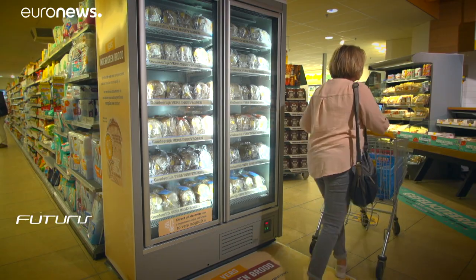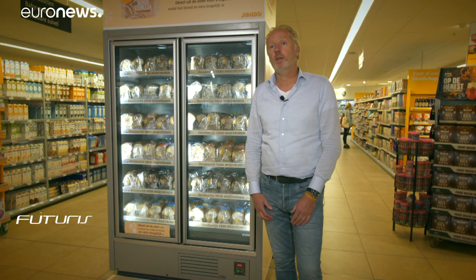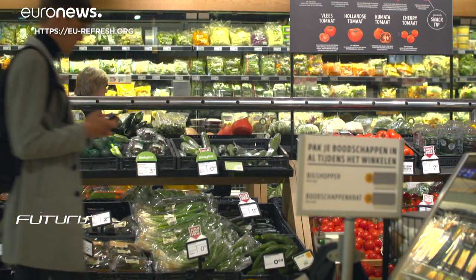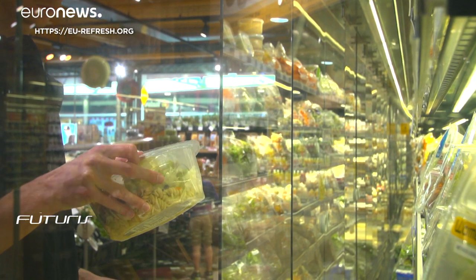Now there's always bread available, from early morning to late evening. It's a win-win solution — you waste less bread and you serve your customer better. Food waste reduction is one of the targets in the EU's farm-to-fork strategy.